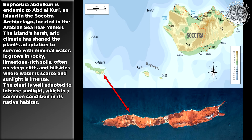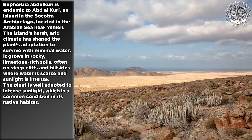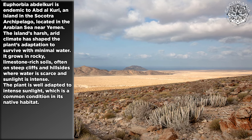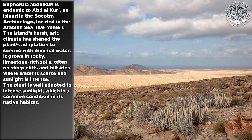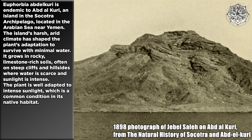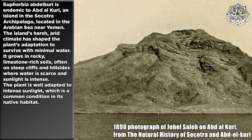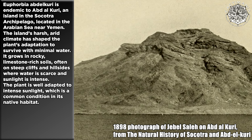Euphorbia abdelkuri is endemic to Abdelkuri, an island in the Socotra Archipelago, located in the Arabian Sea near Yemen. The island's harsh, arid climate has shaped the plant's adaptation to survive with minimal water. It grows in rocky, limestone-rich soils, often on steep cliffs and hillsides where water is scarce and sunlight is intense. The plant is well adapted to intense sunlight, which is a common condition in its native habitat.